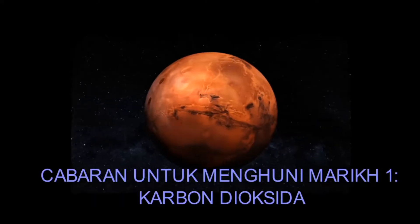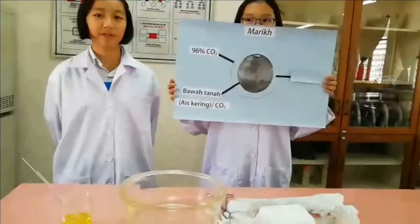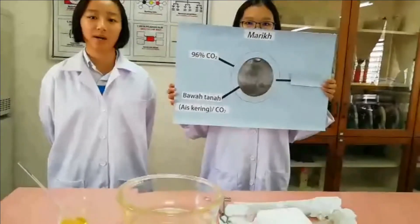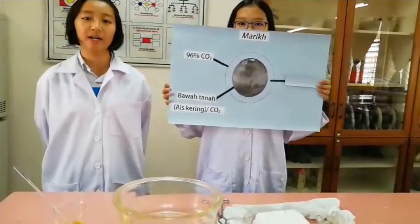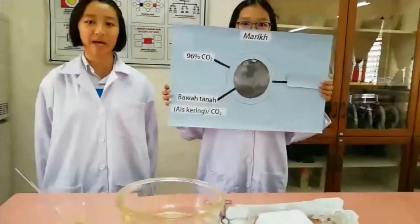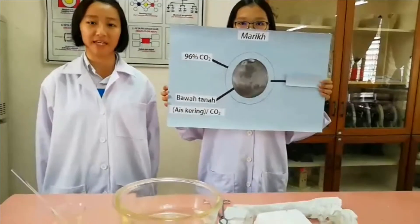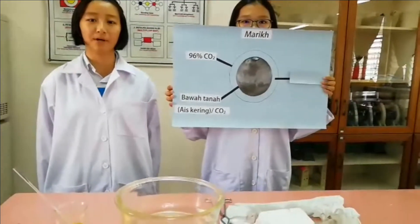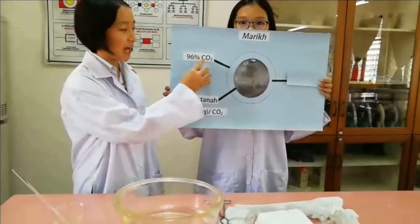Mari kita pindahkan tumbuhan hijau ke planet Marikh sebagai rumah baharu manusia. Dalam masa 10 tahun yang akan datang, manusia berkemungkinan besar menjejaki planet Marikh dan memulakan habitat di sana. Planet Marikh merupakan planet keempat di sistem surya dan merupakan satu-satunya planet yang boleh didiami oleh manusia. Namun demikian, antara cabaran utama untuk menghuni di planet merah adalah atmosfera planet Marikh terdiri daripada 96% karbon dioksida.